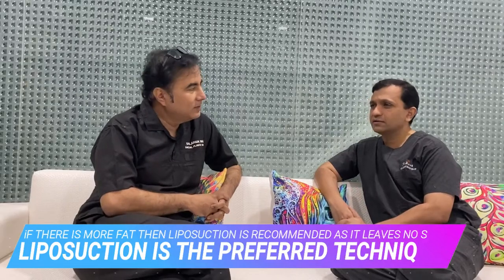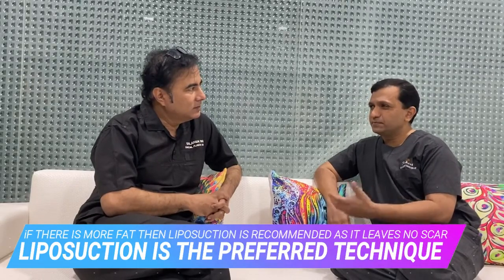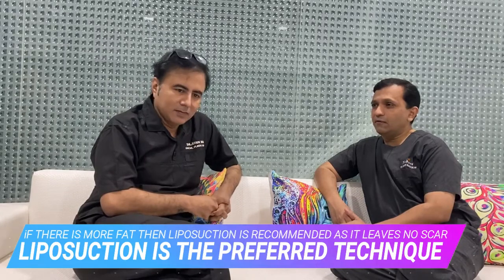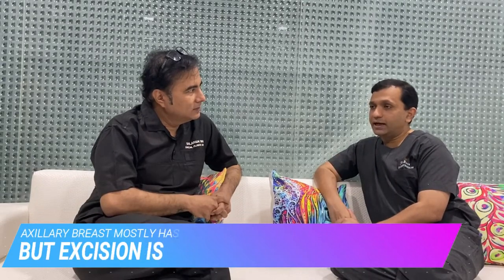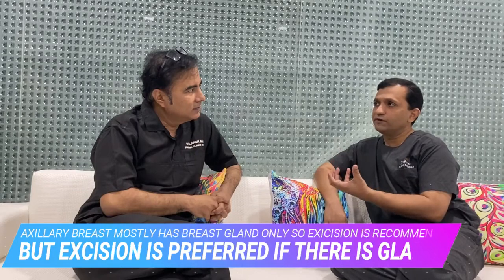How we choose the treatment depends upon the size of the axillary breast, the amount of fat it contains, and the sagging excess skin. If it is more of fat, we prefer liposuction because it is done through a very small incision. However, what we have observed after operating many patients is that the axillary breast is mostly very glandular and the fat content is very less. That glandular tissue does not come out with liposuction very easily.